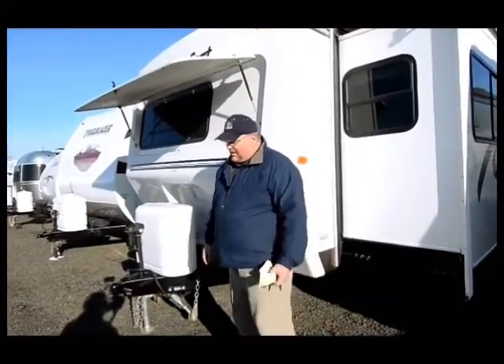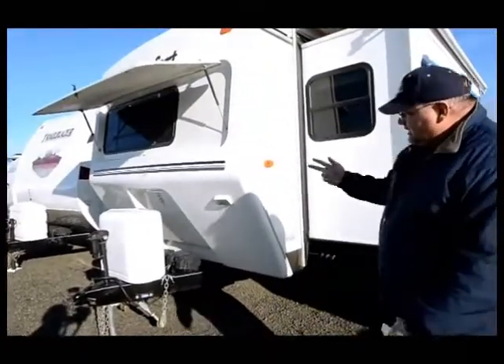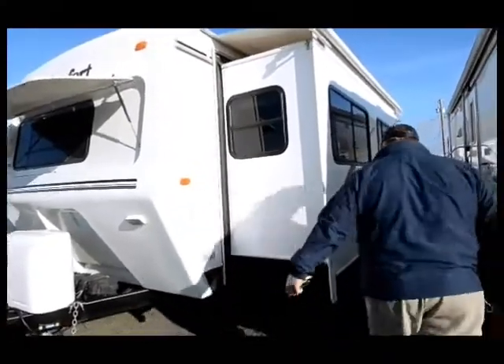It's got a weight distribution specialty hitch on it, two propane tanks, and two batteries.